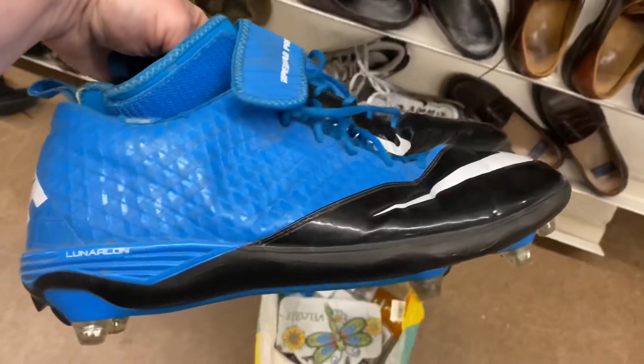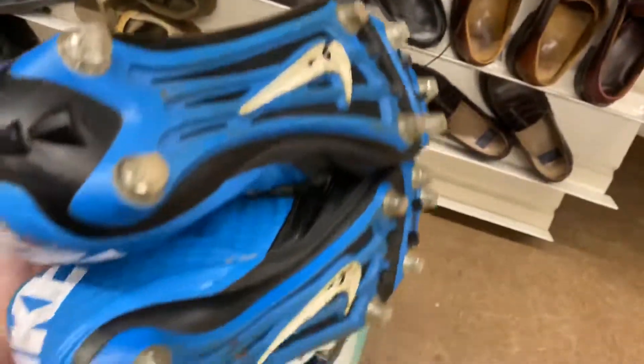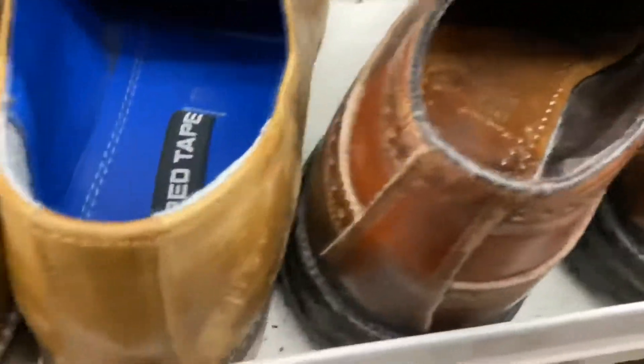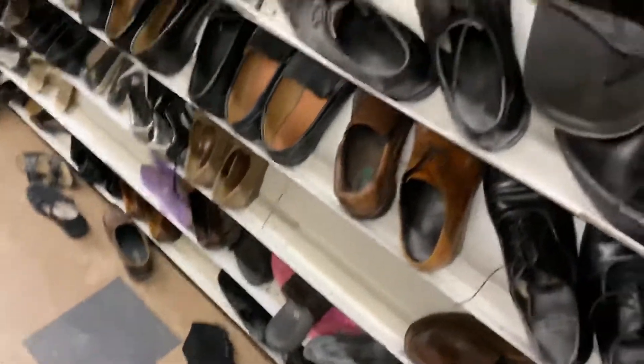These are the shoes I found — check these things out. Look at the condition — they're Nike cleats. These things have got to be worth 50, 60 bucks at least. Let's check some other shoes too. Those look kind of nice — we'll look at some of these dress shoes.